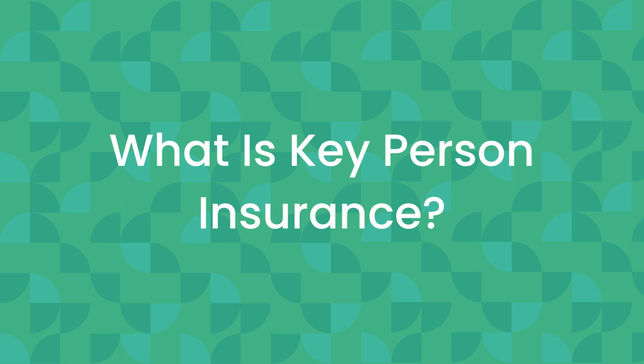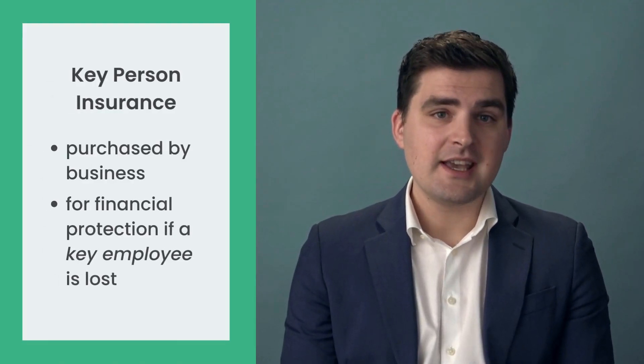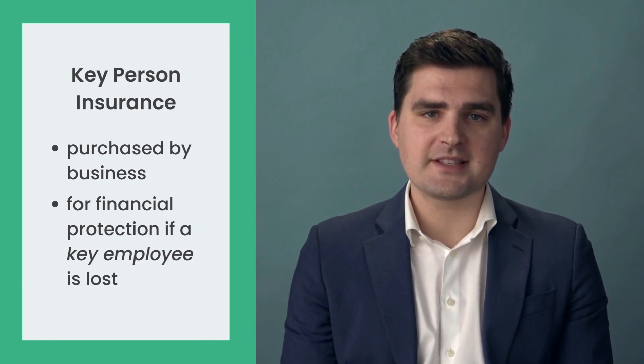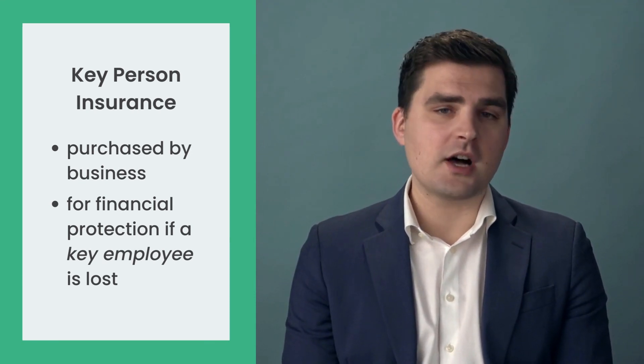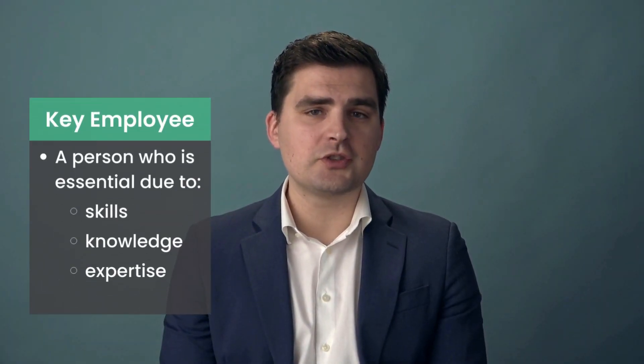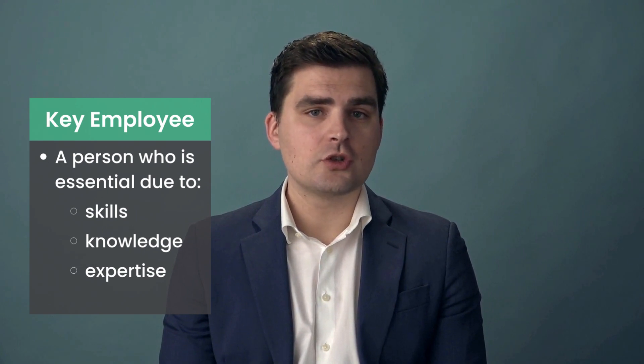What is Key Person Life Insurance? Key Person Insurance, often called Key Man Insurance, is a life insurance policy that businesses buy to protect themselves financially in case of the loss of a key employee. A key employee is someone who is considered essential to your business, either because of their unique skills, knowledge, or expertise.